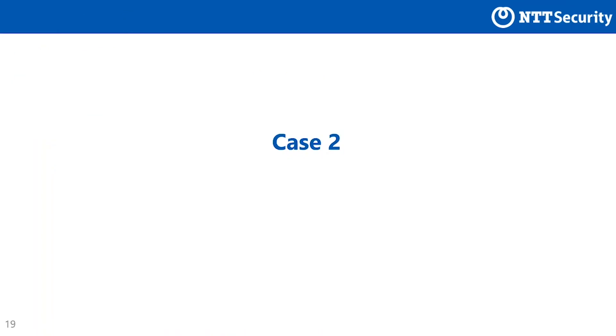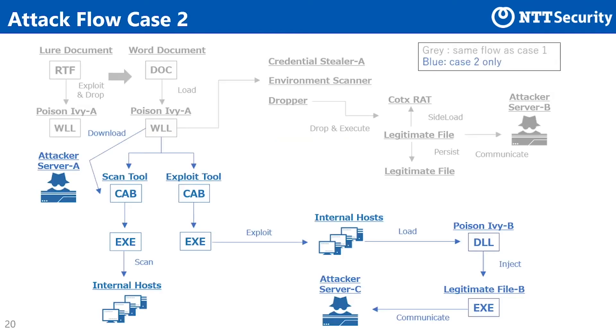From here, let's look at the second attack case by TA-428. This slide shows the overview of attack case 2. Because the initial stages of case 2 are basically the same as case 1, this slide only shows the different points. The group checked the target environment and stored information in case 1, but additionally did further compromise in case 2. The group downloaded, expanded, and executed two additional CAB files.